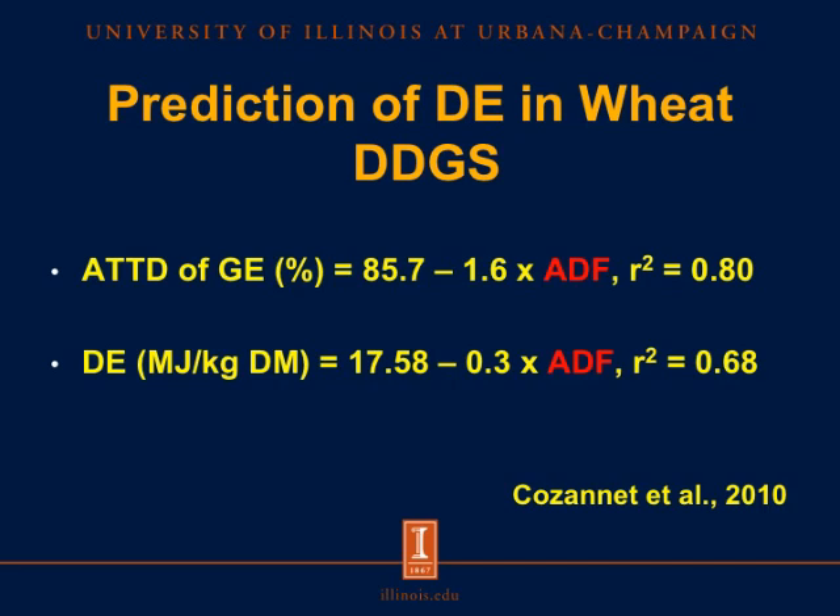These authors also provided a prediction equation for the total concentration of digestible energy (DE) in wheat DDGS. Again, we see a negative value in front of ADF, indicating that the more ADF — or the more fiber — we have in the ingredient, the lower is the value for digestible energy. So once again, the more fiber we have in the ingredient, the lower is the energy digestibility and the energy concentration.